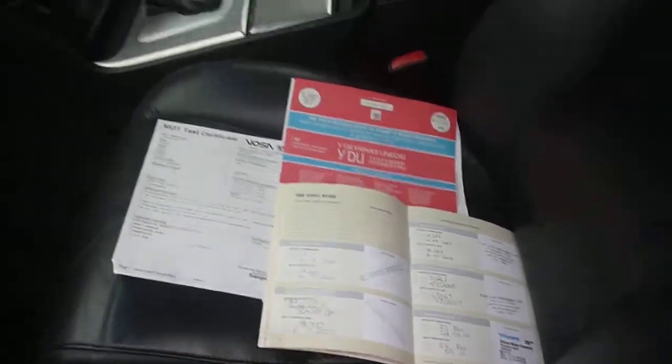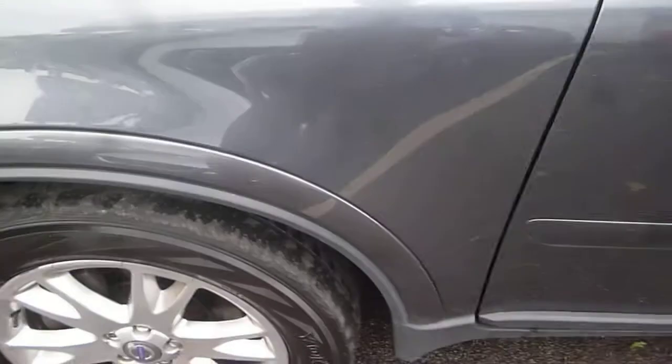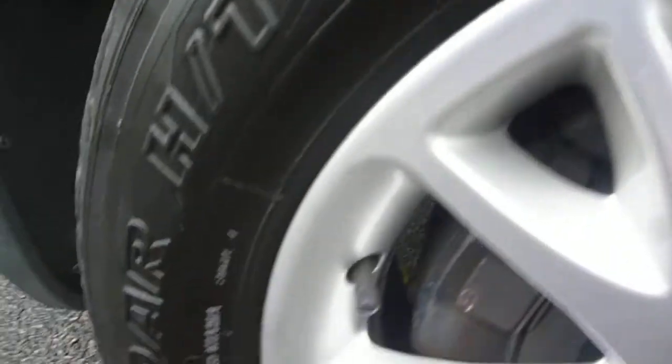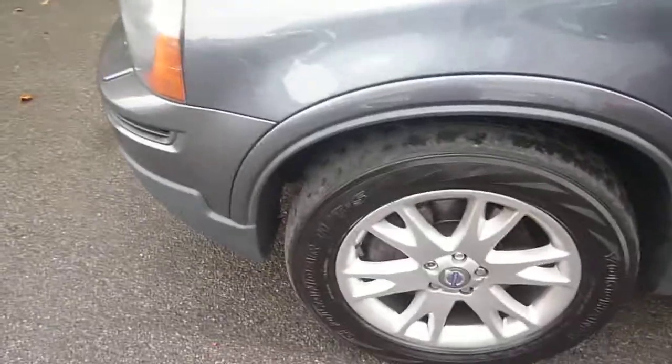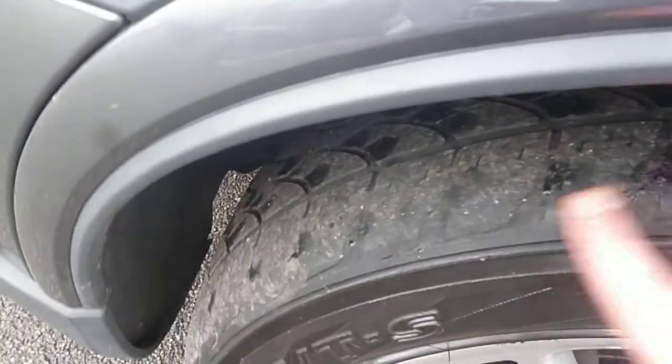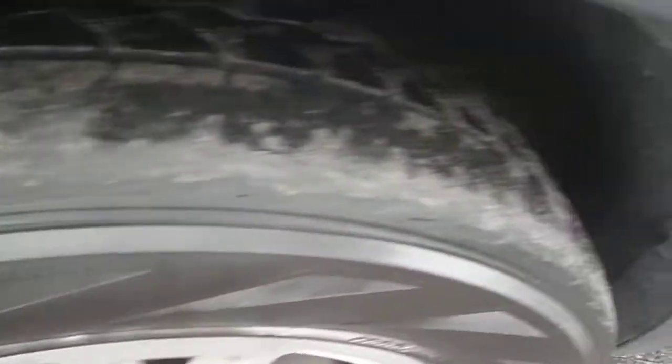Near side front door card is in good condition. MOT logbook and service history are as per the written description. Near side front wing once again has the slightest of scratches. Near side front wheel is in good condition — all wheels on this car are 3mm all round, with some slight edge wear on the near side.